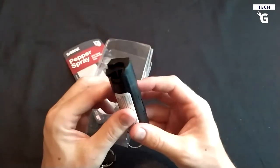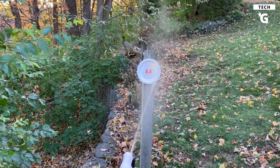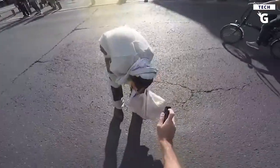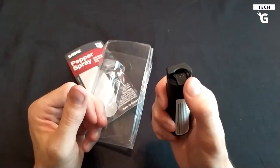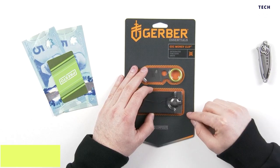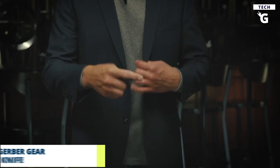With its finger grip enhancing your aim, a quick-release key ring for immediate access, and a twist-lock safety to prevent accidental discharge, you'll be prepared to protect yourself with confidence. Plus, with free Saber pepper spray training videos and safety tips included, you can feel even more secure when you know how to utilize this self-defense gadget perfectly.